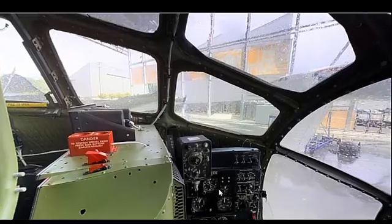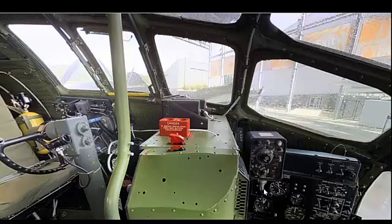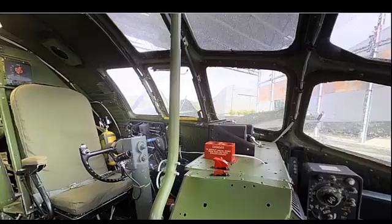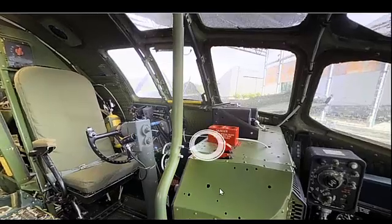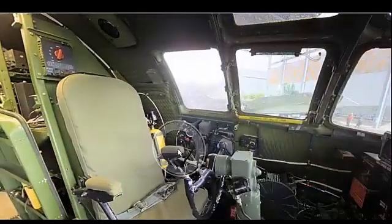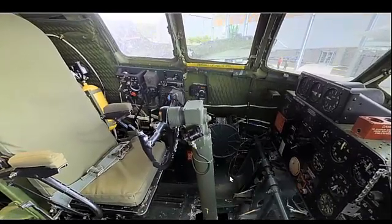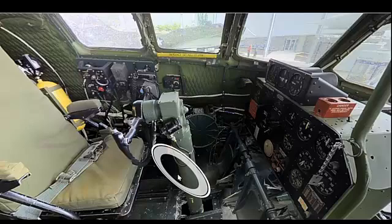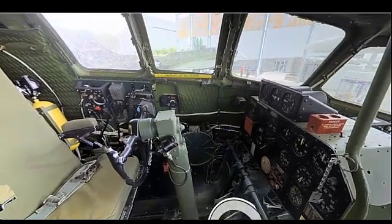The B-29 boasts a range of up to 3,250 miles (5,230 km). Its service ceiling is approximately 31,850 feet (9,710 meters). The aircraft features a wingspan of 141 feet 3 inches (43.05 meters) and a fuselage length of 99 feet (30 meters).